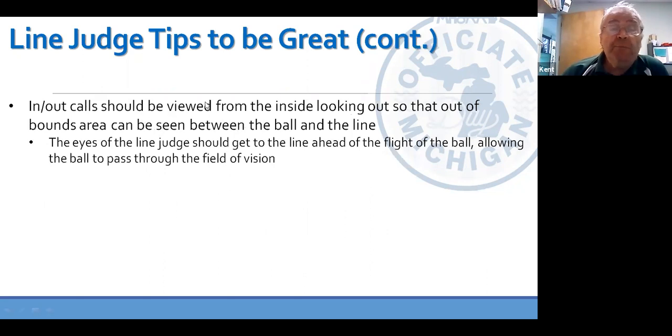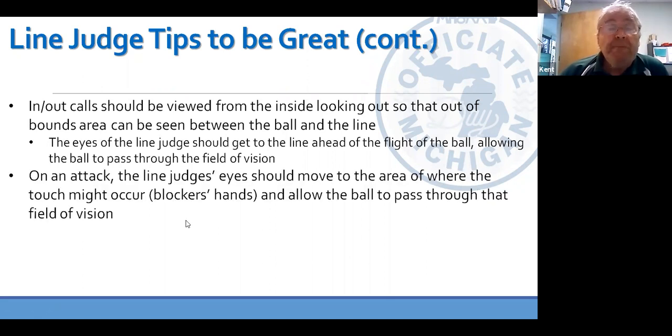Here are some technique tips. Try pinching the flag between your thumb and index finger. For an in call, simply push your thumb to the floor and point that way. For an out call, raise your elbow first, then point your thumb to the ceiling. Call should be made sharp and emphatically so that R1 can see it. Hold it until R1 awards the point, then simply relax and get back to your starting position without snapping the flag back. If you're trying to see in-and-out calls, try to look from the inside of the court towards the outside — that way it's easier to see if there's out-of-bounds space between the ball and the line. Always get your eyes to the line on in-and-out calls ahead of the ball so you're watching the line as the ball passes through your field of vision.